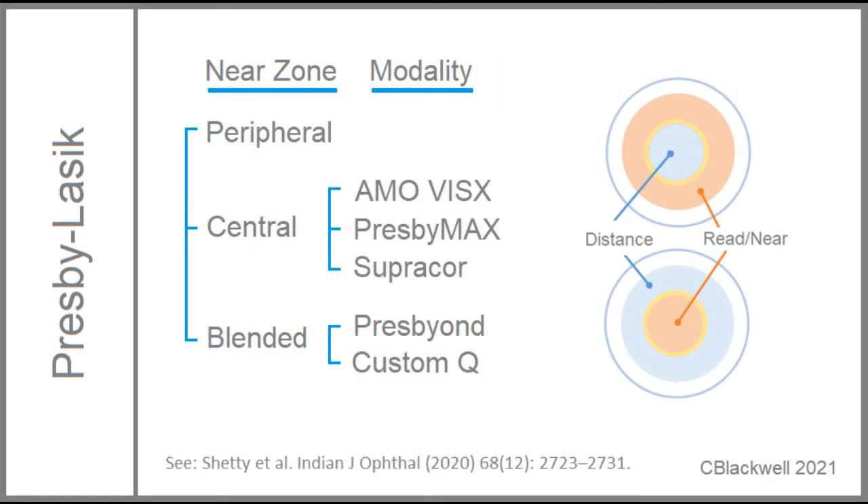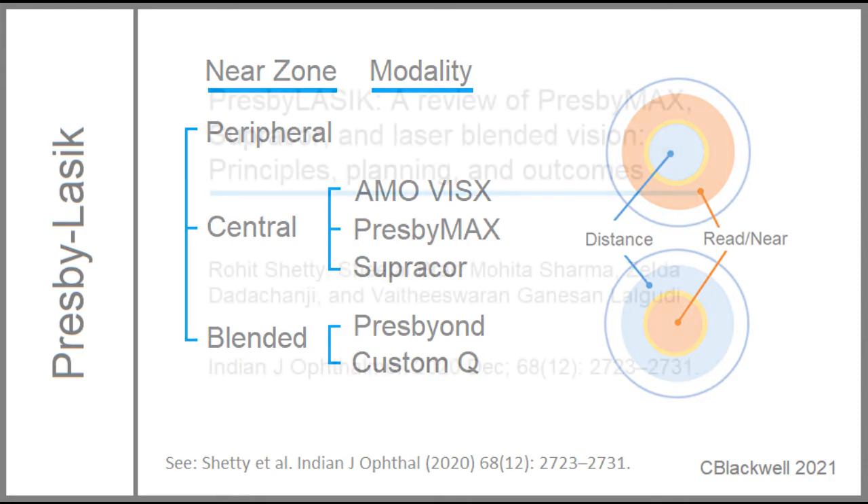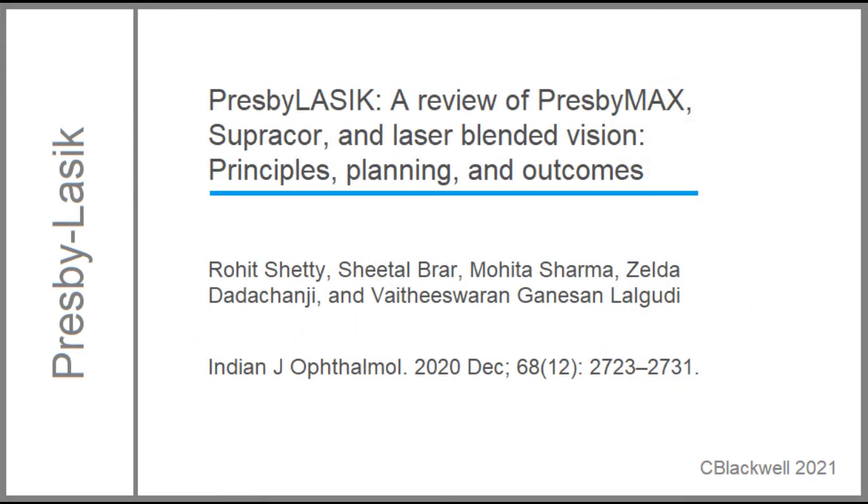That was just one example of several modalities. If you want to go further, this is a recent comprehensive review, including studies done on all of the treatment modalities.